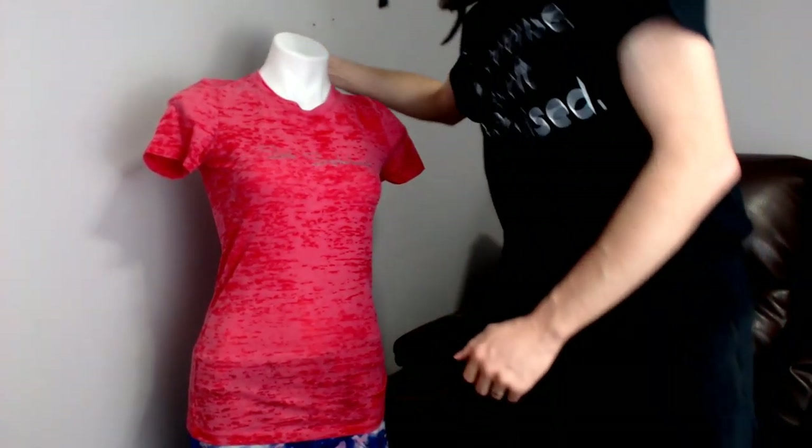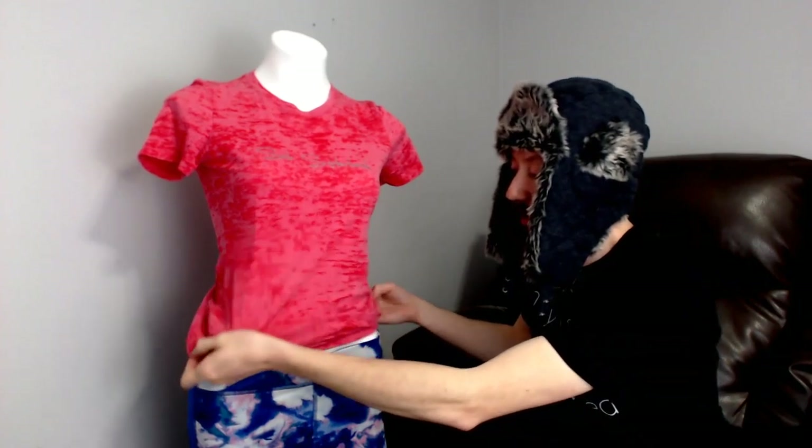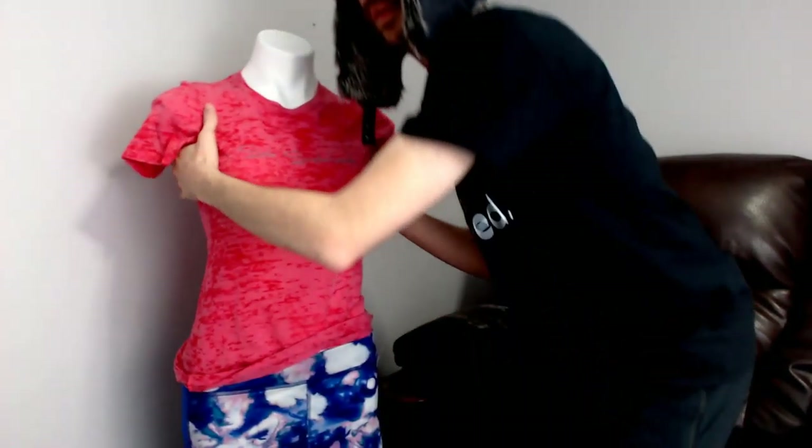The first item on the mannequin: the top is a Next Level, I believe it's a large. On the front it says 'Soul Sisterhood' — sole as in the bottom of a shoe — and on the back it says 'Friends to the Finish.' It's a nice running shirt. She also has on a pair of running pants — these are new with tags, they are Champion, and they're 20-inch capris.